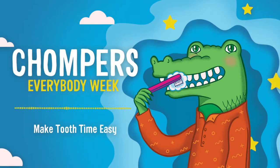Good morning. It's time for Chompers, your morning and night toothbrushing show. Start brushing on the top of your mouth and brush the inside, outside, and chewing side of each tooth. Three, two, one, brush!